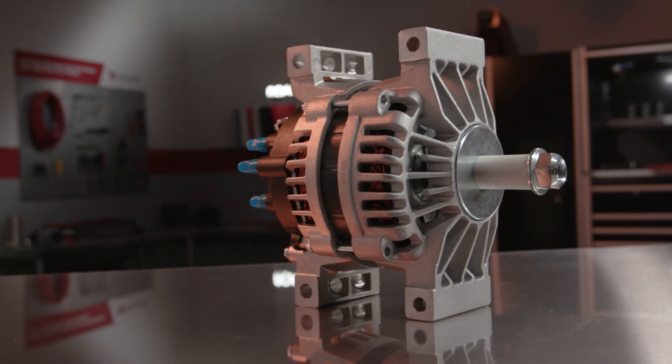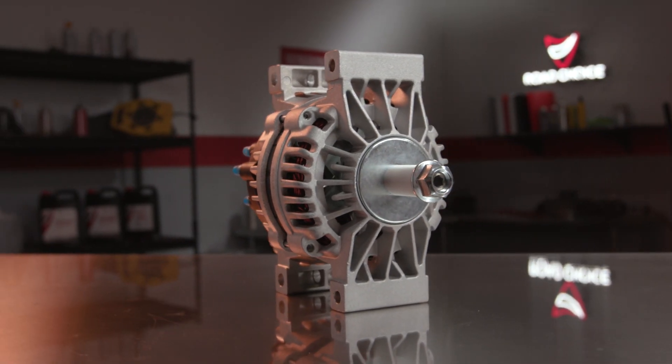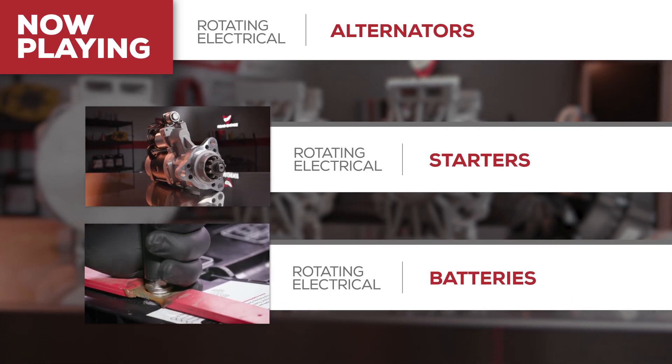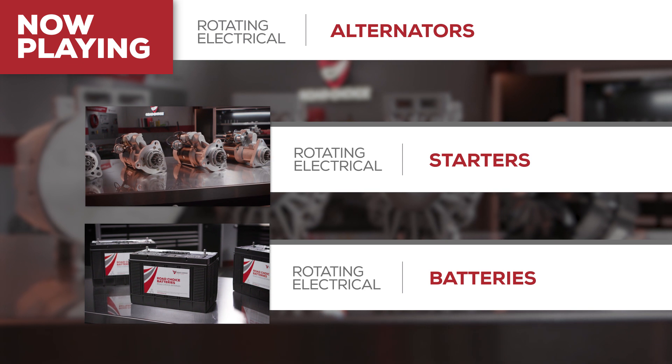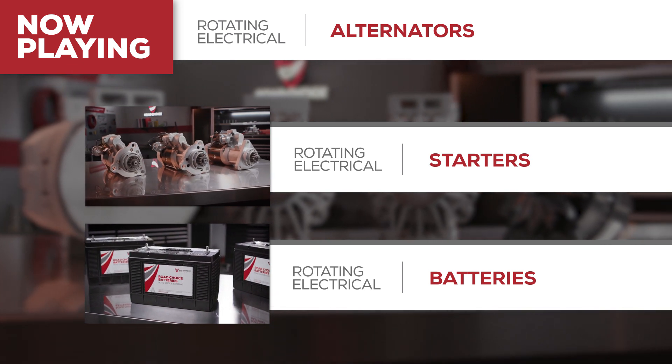Hi everyone and welcome to a special episode of Road Choice TV. I'm Justin, your host, and I'm here to tell you about selecting the right alternator for your truck. This episode is part of our series dealing with rotating electrical parts, so be sure to also look for our shows about starters and batteries.